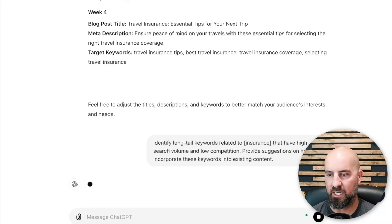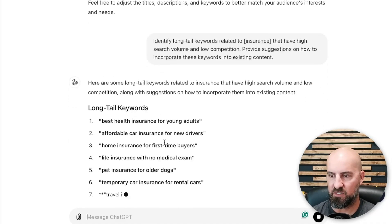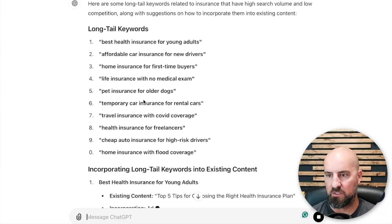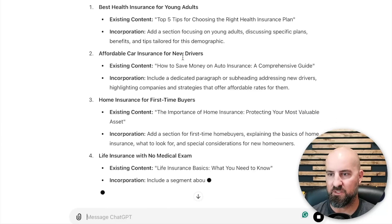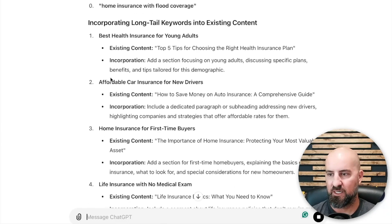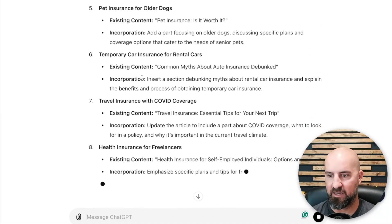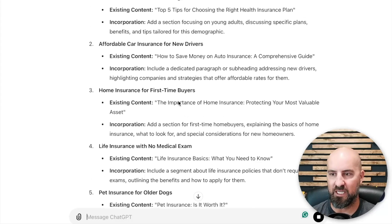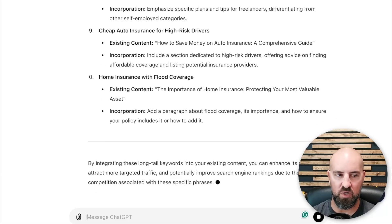We hit enter and see what this gives us. It comes back with things like 'best health insurance for young adults' and 'affordable car insurance' — these are all long-tail, high-value keywords. Then it tells you exactly how to incorporate these into existing content. This is a detailed, solid plan you can use to optimize your content with keywords.